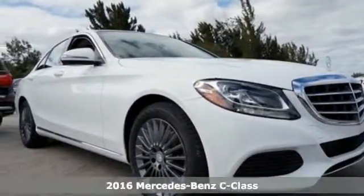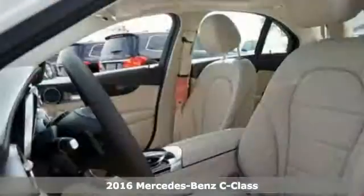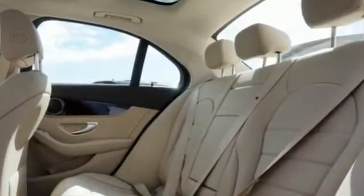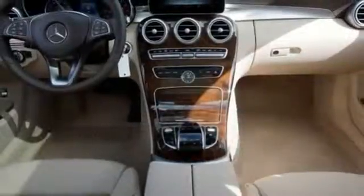It's a 2016 Mercedes-Benz C300. You understand aggressive elegance isn't an oxymoron — it defines the experience that is the C300. But for those new to this luxury performer, it only takes one quick trip in the driver-focused cabin and one pulse-quickening acceleration from the 2-liter turbocharged engine with Dynamic Select to feel it and understand it too.